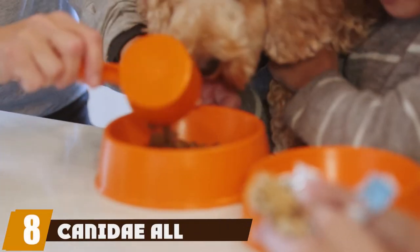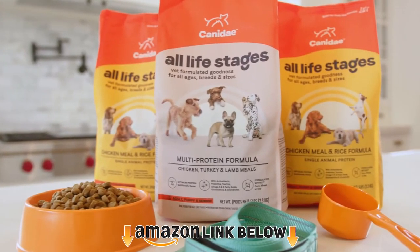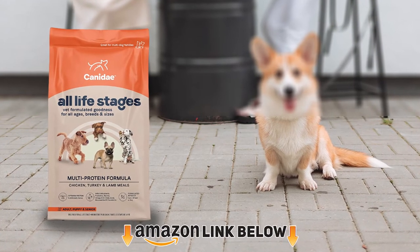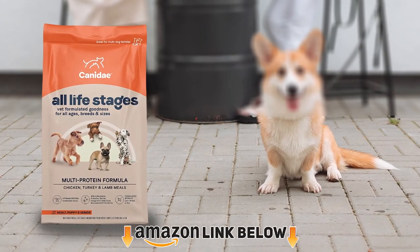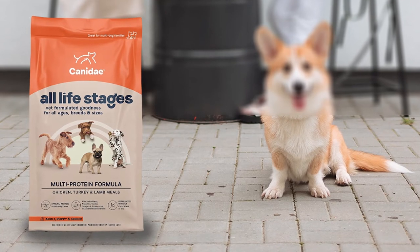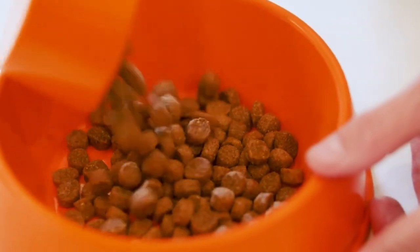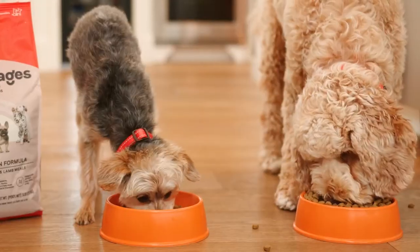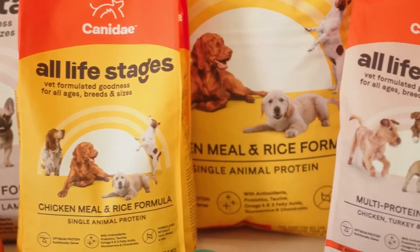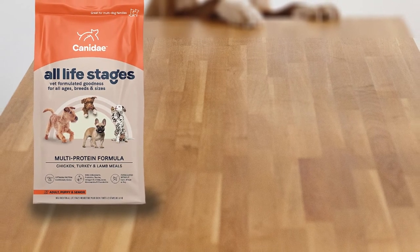The number eight position is held by Kennedy All Life Stages. This formula doesn't contain any corn, wheat, or soy, but it does have peas in it. Unlike many of Kennedy's products, it is not grain-free. This recipe also has omega-6 and omega-3 fatty acids, as well as probiotics to support digestion. The first three ingredients are chicken meal, turkey meal, and lamb meal, which are concentrated sources of animal proteins.